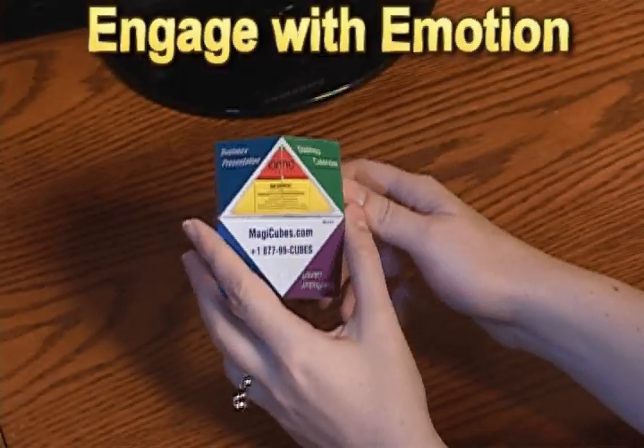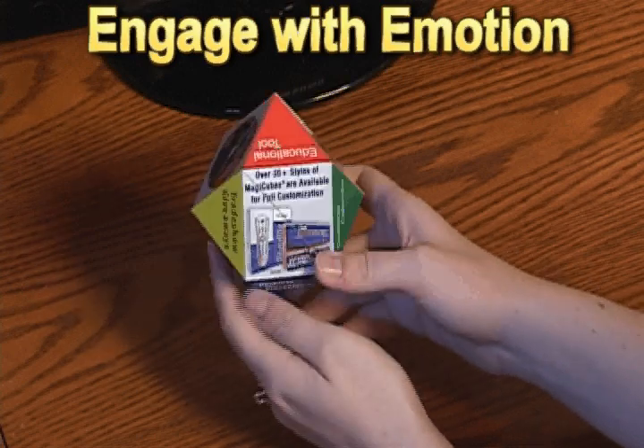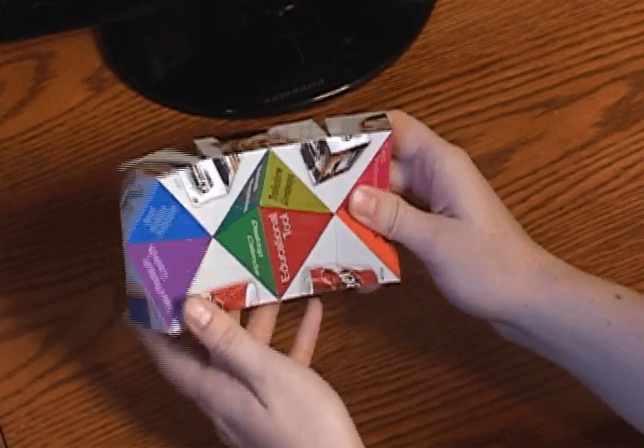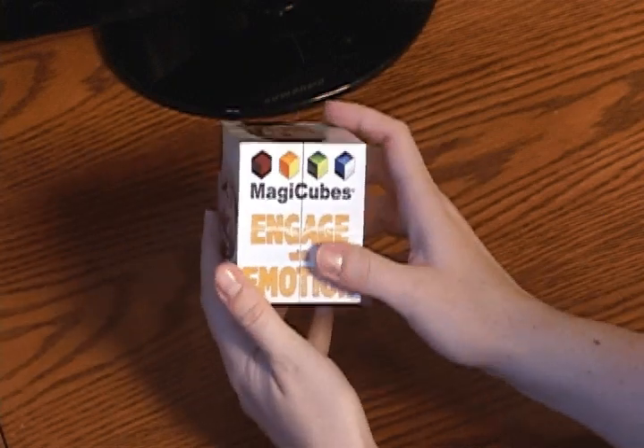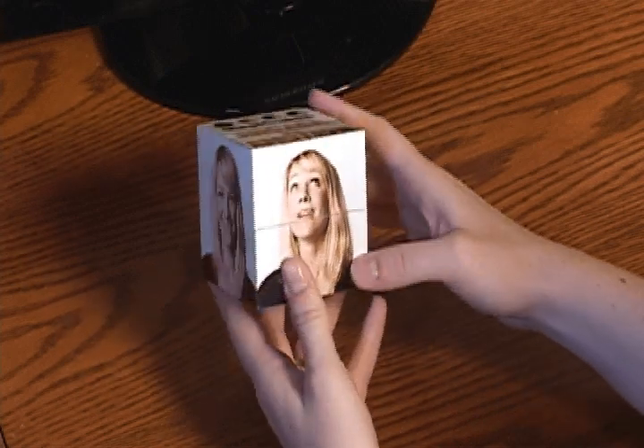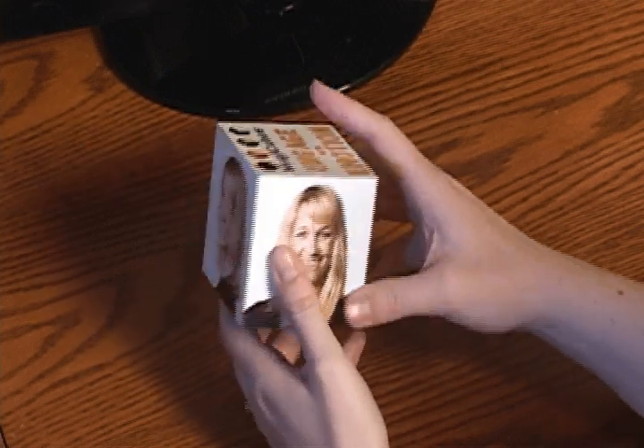This also creates positive emotion between your brand and your customer. Magic Cubes is a custom desktop promotional tool that displays so much more than just a logo. Magic Cubes delivers endless impressions for branding, educating, and entertaining, right on your customer's desktop.